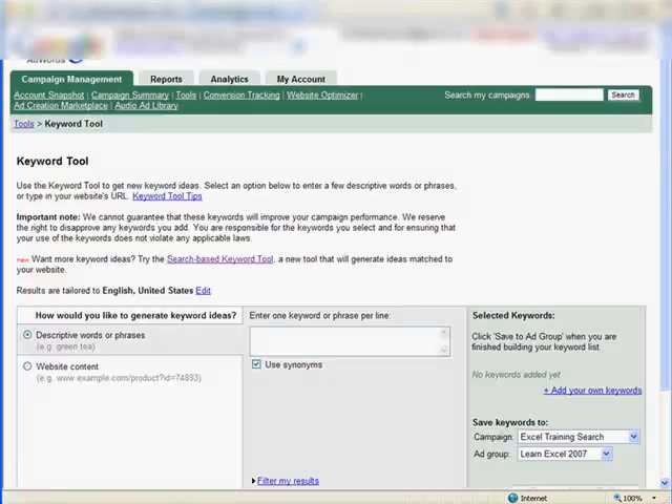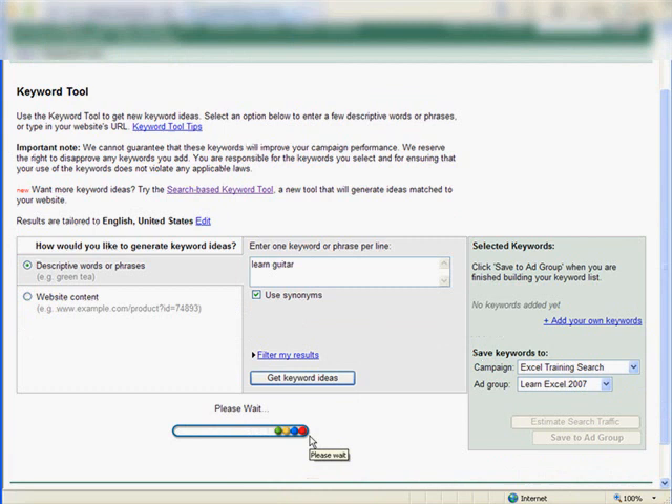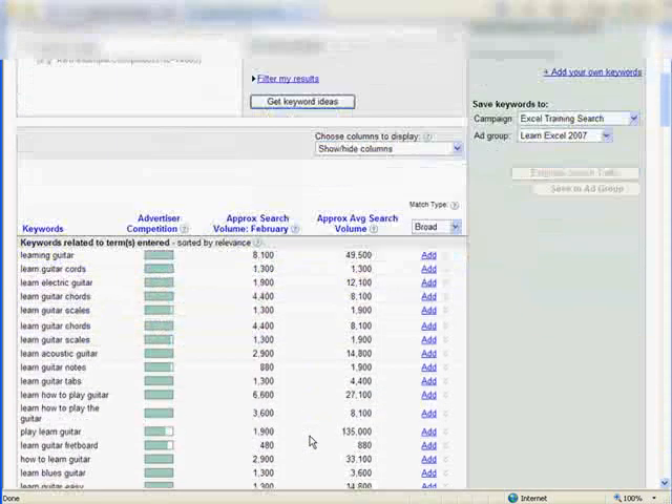The next step is to head over to Google to the keyword tool. We're going to use two tools: the keyword tool and the traffic estimator. For the keyword tool, let's just do 'learn guitar' — you can use any real generic term that well describes the product or the niche. Leave the 'use synonyms' option on and get keyword ideas. This is going to give us a good idea of how much traffic is out there, and it will also help us build that keyword list, which we'll use not only for this phase but later on as well.